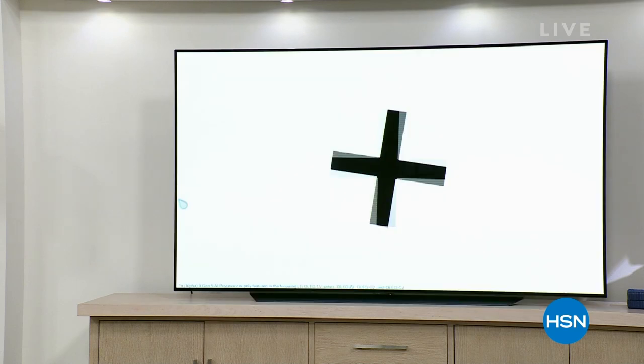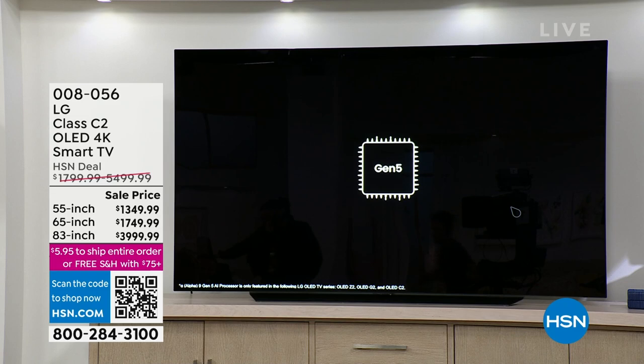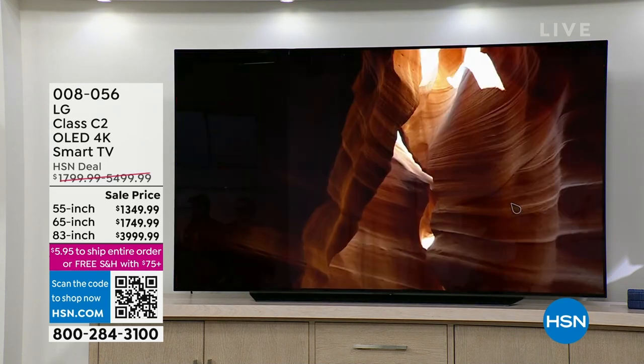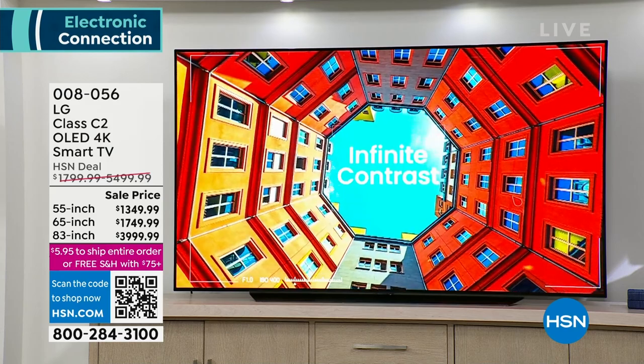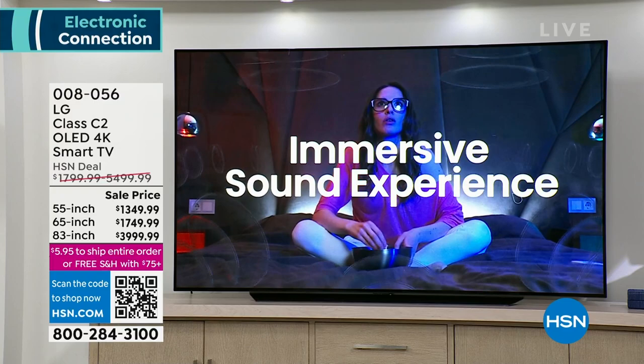If you're watching HSN, I know something about you: you probably love TV. I'm here with Justin Hyatt, one of our electronics experts, who brought something extraordinary — an LG OLED TV. LG has the highest customer service rating of any TV brand. We have an OLED TV that is 4K and a smart TV, but it's so much more.